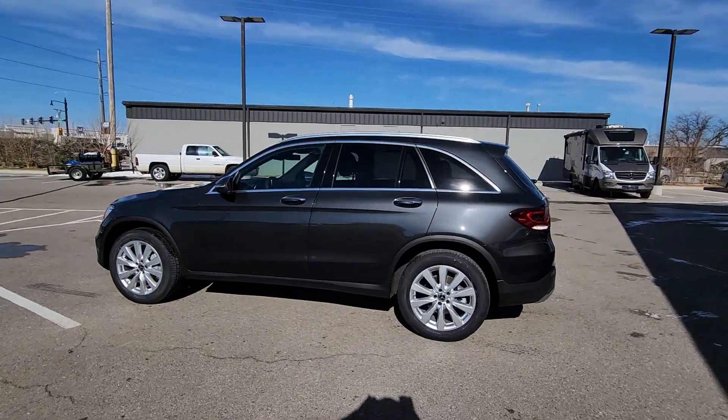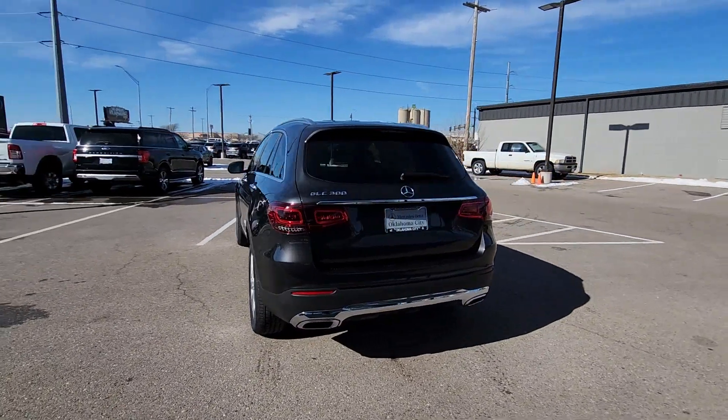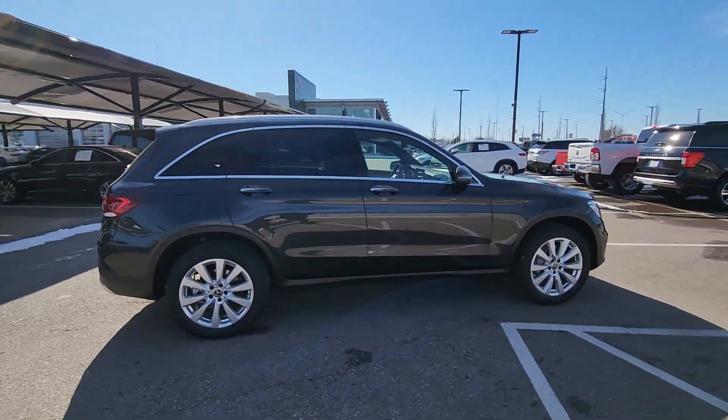Hop into the 2020 Mercedes-Benz GLC. With less than 35,000 miles on it, here's a sensuously styled GLC 300 that's ready to infuse your driving life with luxury and capability.